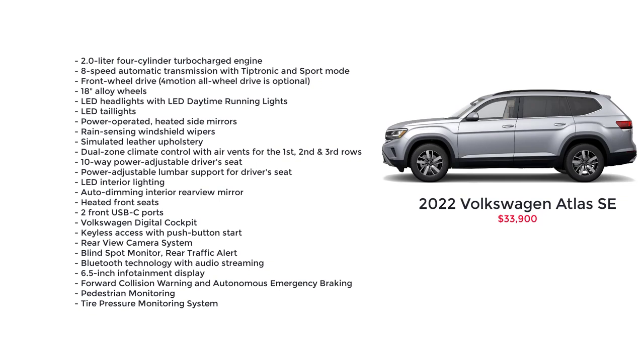Notable standard features for the base model SE include the 2.0-liter four-cylinder turbocharged engine, 8-speed automatic transmission with Tiptronic in sport mode, front-wheel drive (4Motion all-wheel drive is optional), 18-inch alloy wheels, LED headlights with LED daytime running lights, LED taillights, power-operated heated side mirrors, rain-sensing windshield wipers, simulated leather upholstery, dual-zone climate control with air vents for all three rows, 10-way power-adjustable driver's seat, power-adjustable lumbar support, LED interior lighting, auto-dimming interior rearview mirror, heated front seats, two front USB-C ports, Volkswagen Digital Cockpit, keyless access with push-button start, rear-view camera system, blind spot monitor, rear traffic alert, Bluetooth technology with audio streaming, 6.5-inch infotainment display, forward collision warning and autonomous emergency braking, pedestrian monitoring, and a tire pressure monitoring system.